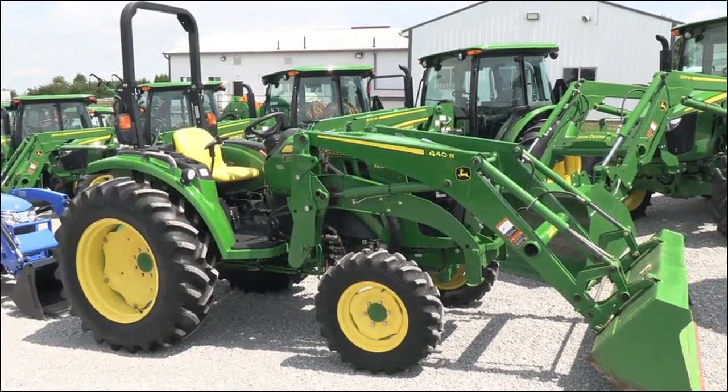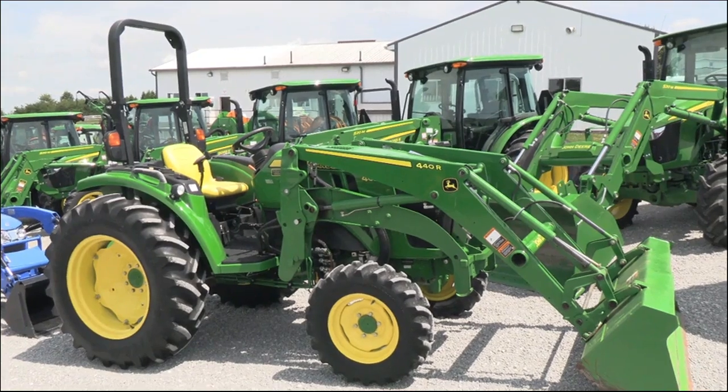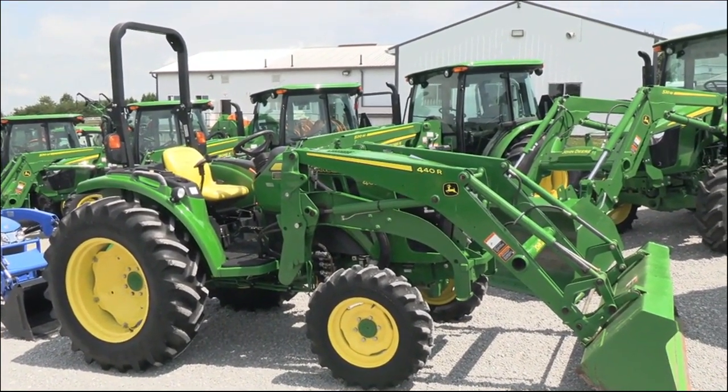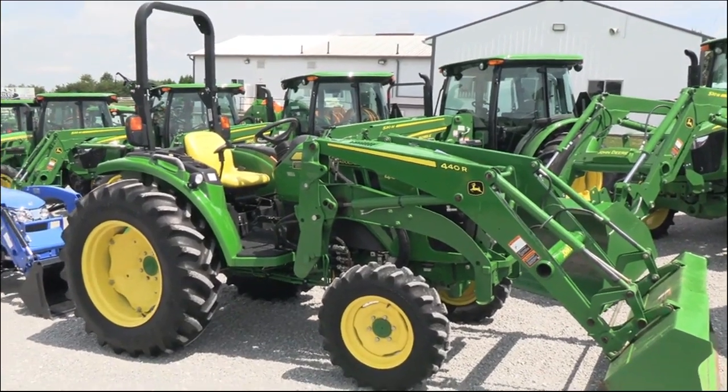Today we're showing you a 2019 John Deere 4052R tractor. It's a four-wheel drive tractor with the open operator station. The tractor does come with a 440R quick-catch front loader. The loader is prepped for grapple.